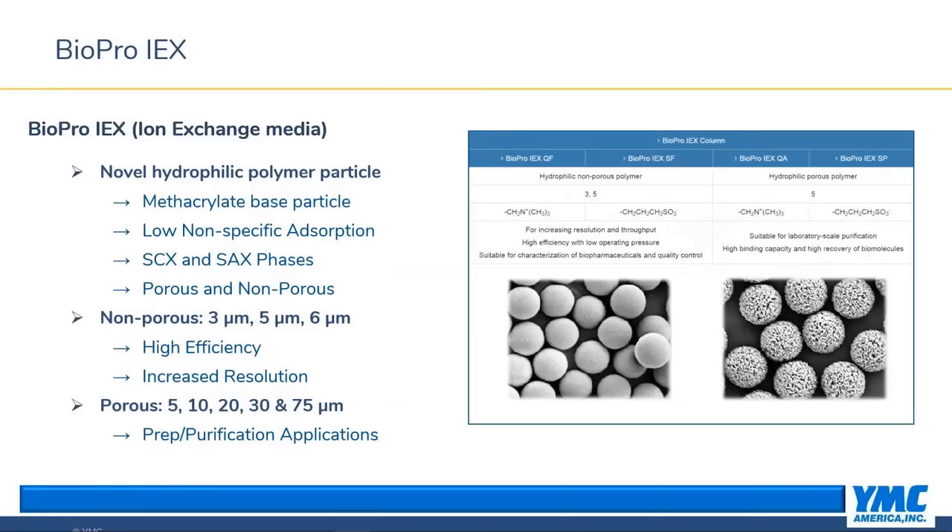I'm going to highlight two main YMC packing materials that go hand-in-hand with YPT and Chromacon's prep systems. The first is YMC BioPro IEX — a hydrophilic polymer-based ion exchange media that exhibits little to no secondary interactions, unlike traditional polystyrene divinylbenzene-based ion exchangers. It was specifically developed for biochromatography and is useful for IEX separations of monoclonal antibodies, other proteins, peptides, and oligos. It comes in two chemistries: sulfapropyl for strong cation exchange and quaternary amine for strong anion exchange.